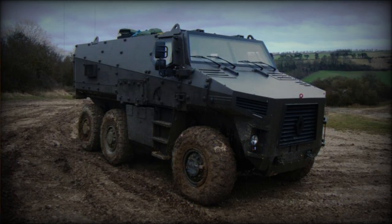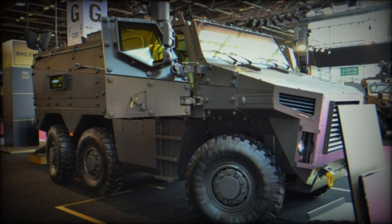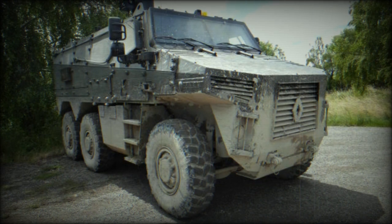The BMX-01 is a French armored personnel carrier developed by Renault Trucks Defense. Development of this armored vehicle was funded by the French Defense Procurement Agency. It was developed to meet the requirement of the French Vehicle Blind Multi-Roles program, which called for a new multi-purpose armored vehicle to replace a part of the aging VAB armored personnel carriers used by the French Army in large numbers.